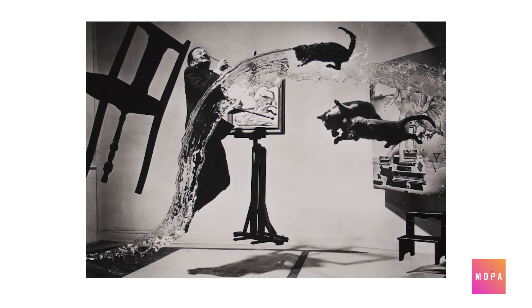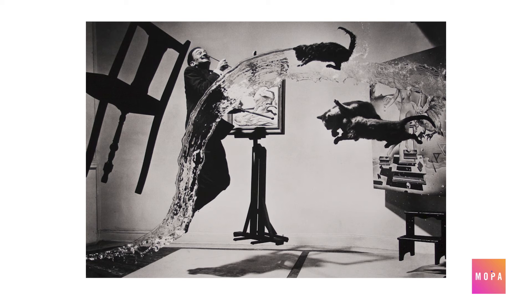Perhaps the most famous is this guy — the artist Salvador Dali. Disclaimer: no cats were harmed in the making of this image, but Halsman did have to get the timing just right. The throwing of the water, tossing of the cats, and the artist jumping with a grin from ear to ear all had to happen at just the right moment for the camera. The result? An image as quirky and weird as the subject, celebrating their character more than any traditional portrait could ever do.